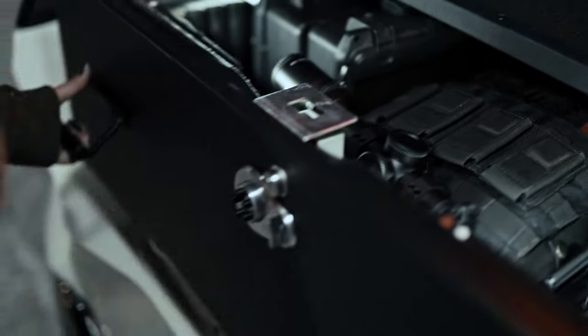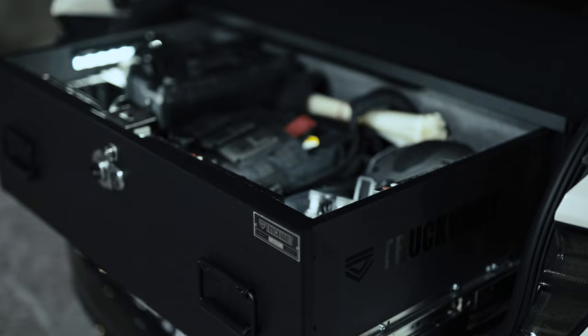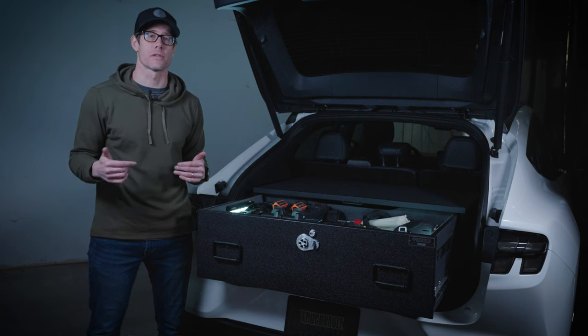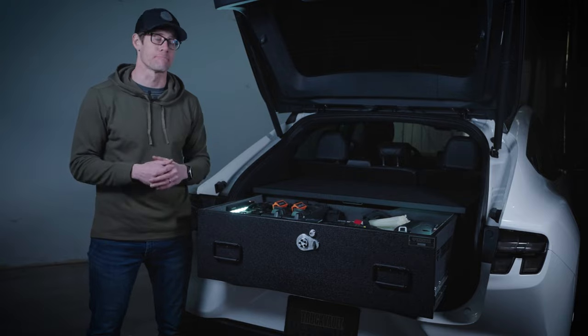So if you and your department are in need of secure storage, don't hesitate to reach out and work with us. We specialize in made-to-order solutions for all vehicles, big and small. Thanks guys.